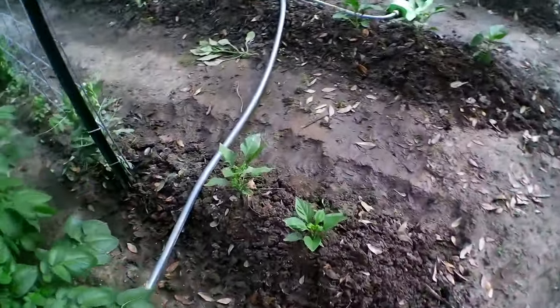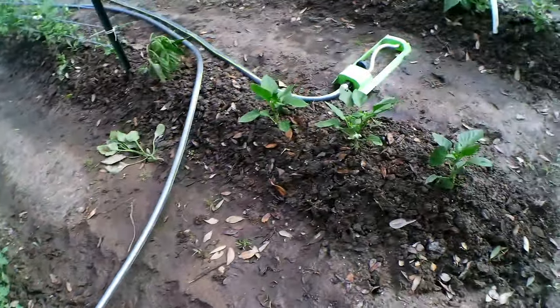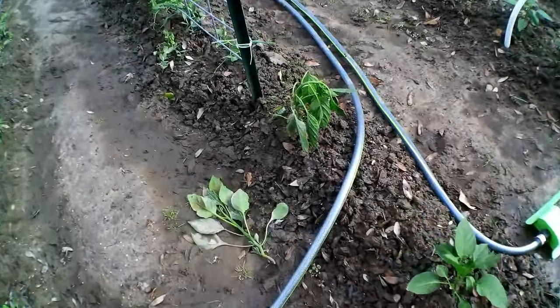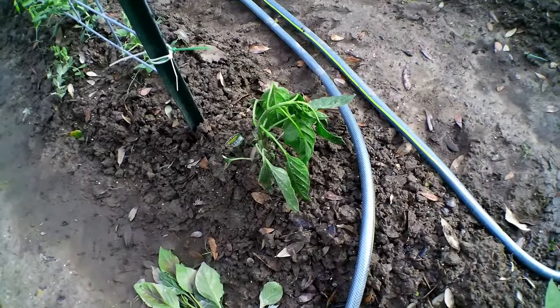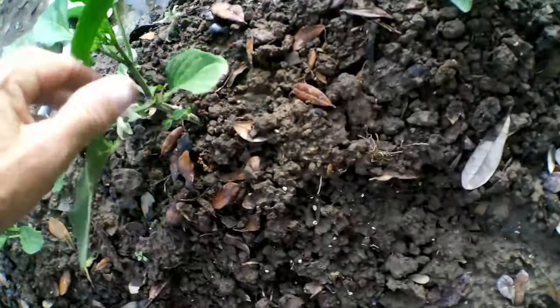Over here is McConey's bell peppers. That one right there I didn't realize I knocked down with the water hose today, so I just straightened it up a while ago. They have some blooms on them.